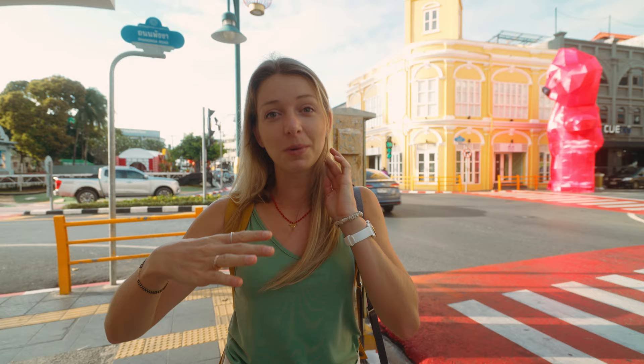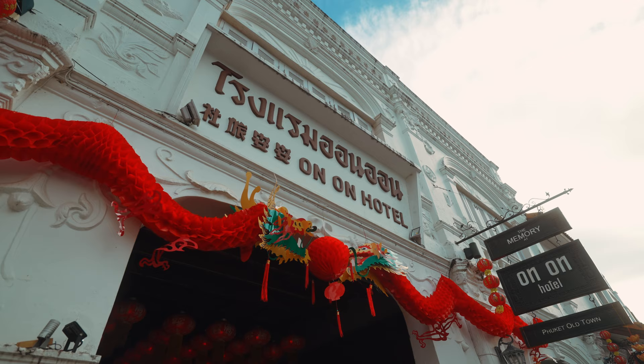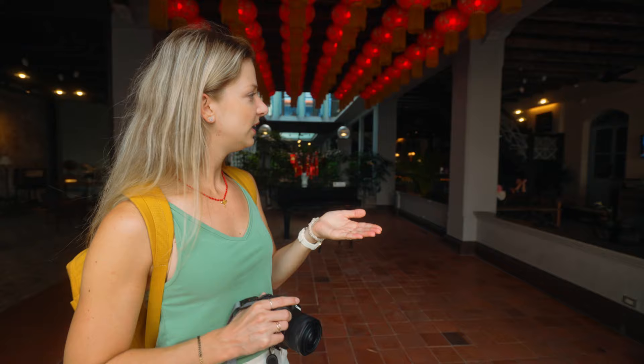We are now at the Memory at On On Hotel. This hotel is famous because of the film 'The Beach' with Leonardo DiCaprio. In the movie, the hotel is said to be in Bangkok, but it's actually here in Phuket Old Town — he stayed here. A lot of things in this area, like Koh Phi Phi and Maya Bay, are famous because of that one movie. You can actually go inside the hotel without having to stand out front.